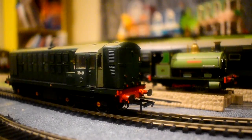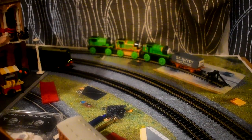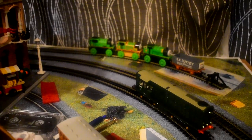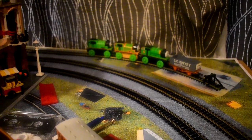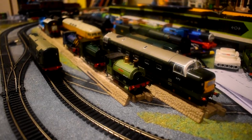Hello and welcome to Obscure Offerings, the series in which I attempt to briefly discuss little-known locomotives or multiple units in the form of a mini-documentary. In today's episode we will be discussing the Class 16 diesel locomotive, otherwise known as the North British Type 1.